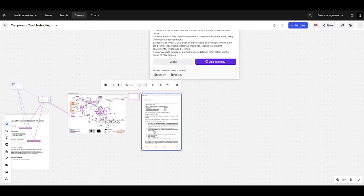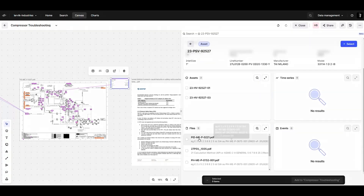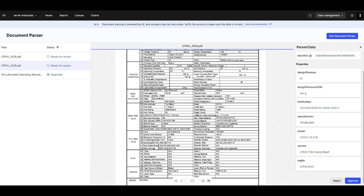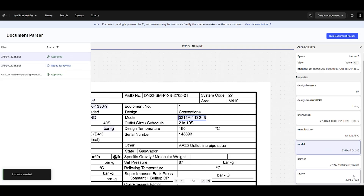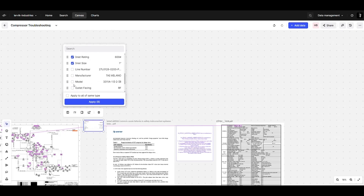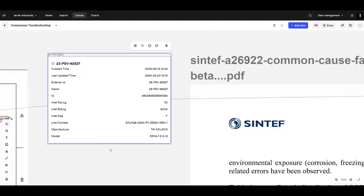We might also want to look at the data sheet for that valve — nice documents that come from equipment suppliers. We can leverage Generative AI to do even more: consuming that document, using Generative AI to structure it, and then allowing engineers or data managers to approve that the data is correct. This is a process safety valve — incredibly important for production and for the safety of individuals operating the plant. Back in the canvas, I can pull in structured information like inlet size and manufacturer, not only for my own use but also for predictive maintenance models. Everything is built to be collaborative, interactive, and to generate trust with the user, with Generative AI on top of that industrial knowledge graph.